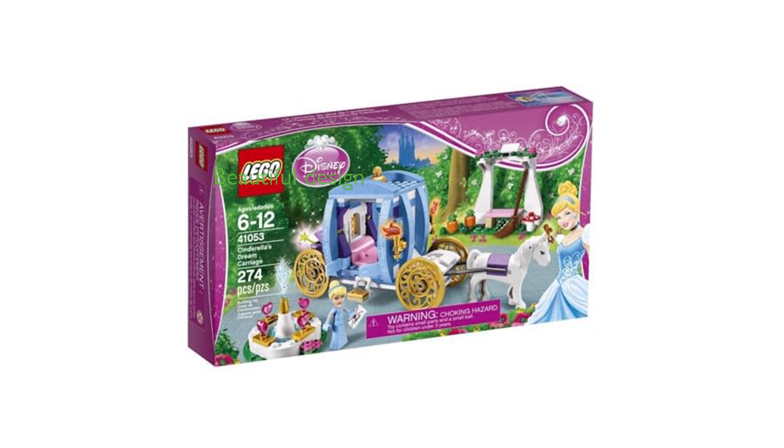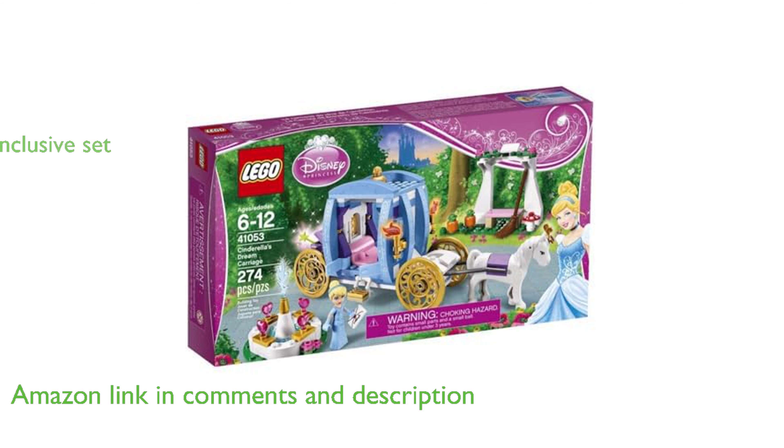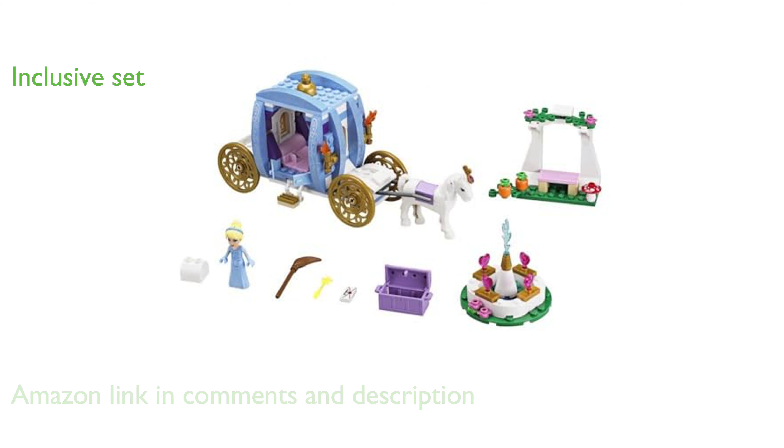The LEGO 41053 Cinderella's Carriage is a beautifully designed toy set that captures the magic of the Cinderella fairy tale. It includes a Cinderella mini-doll figure, a white horse, a flower gazebo with pumpkin patch, and a fountain with a translucent water element.